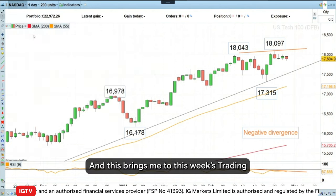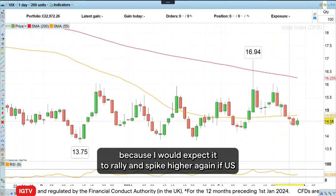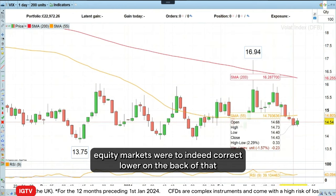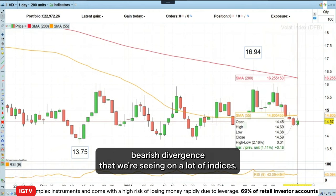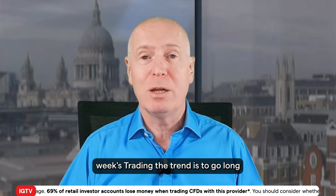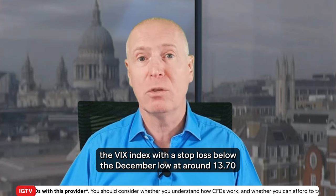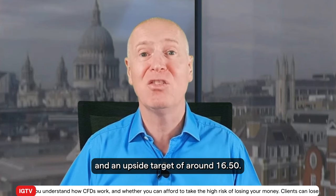And this brings me to this week's Trading the Trend. What I would like to do is to go long the VIX index, because I would expect it to rally and spike higher if US equity markets were to indeed correct lower on the back of that bearish divergence we're seeing on a lot of indices. So this week's trade is to go long the VIX index with a stop loss below the December low at around 1370 and an upside target of around 1650.